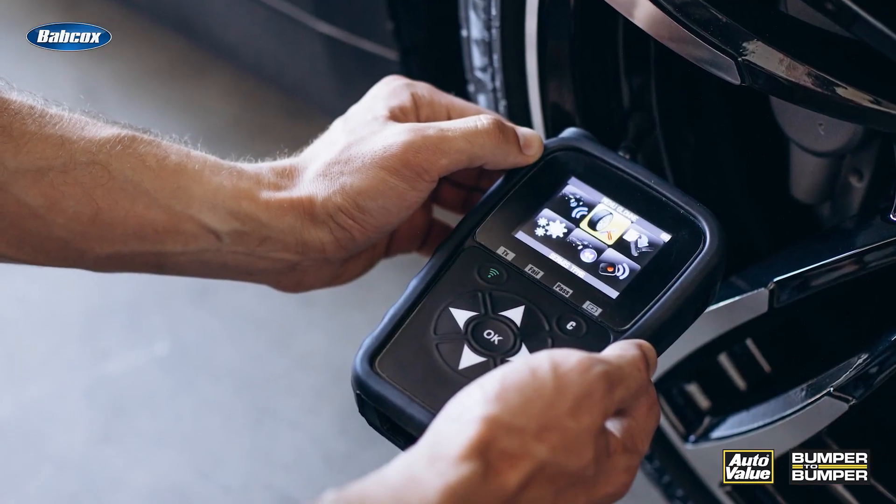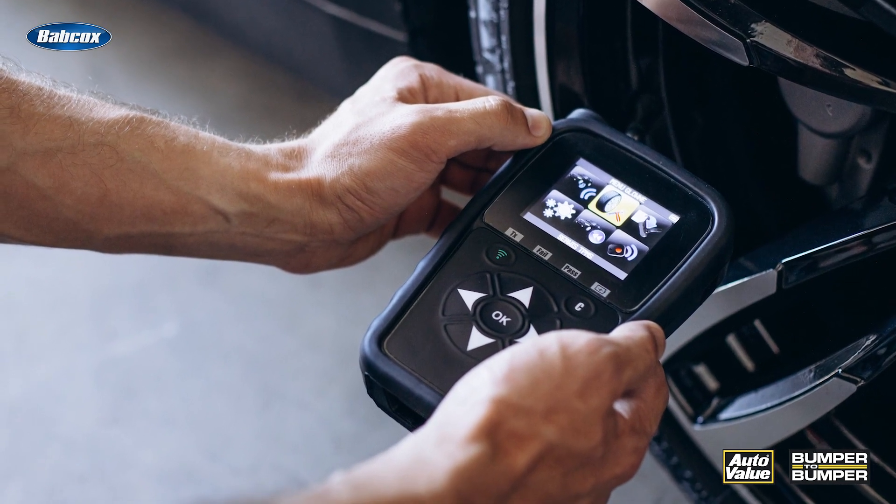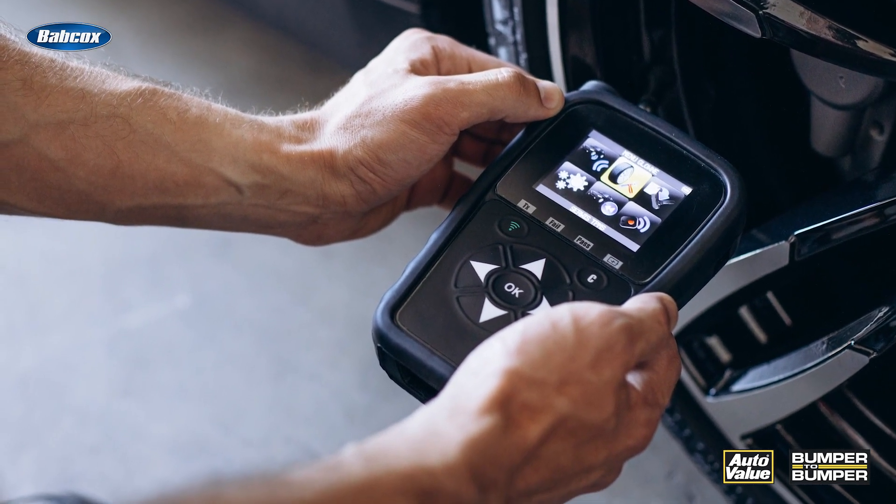So service the TPMS system. Do the customer a solid by letting them know that their TPMS system is not functioning properly, and that it needs sensors, reprogramming, or other services. I'm Andrew Markell. Thank you very much.